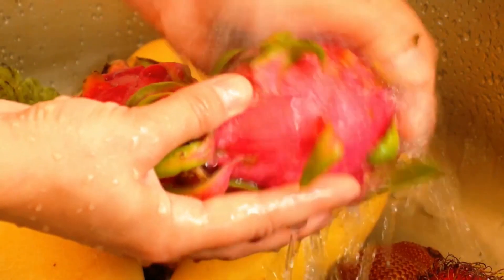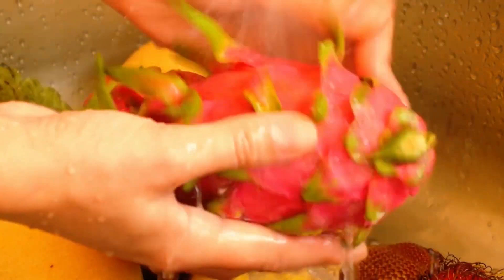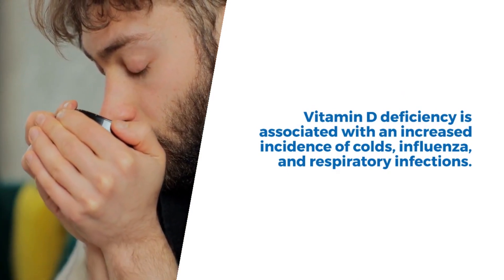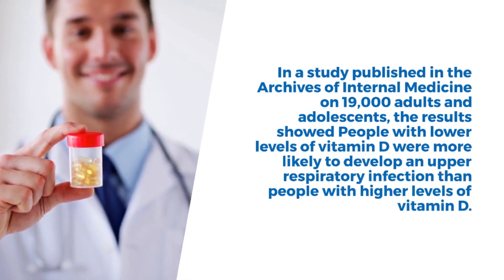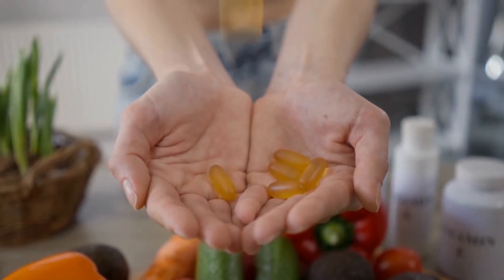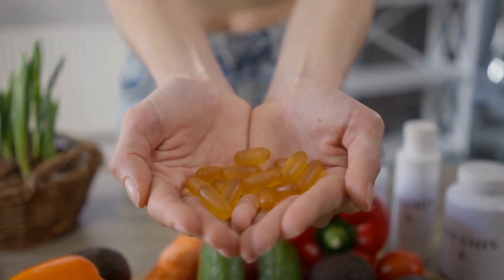Among the common symptoms that may indicate a vitamin D deficiency are recurrent disease and infection. Vitamin D deficiency is associated with an increased incidence of colds, influenza, and respiratory infections. In a study published in the Archives of Internal Medicine on 19,000 adults and adolescents, the results showed people with lower levels of vitamin D were more likely to develop an upper respiratory infection than people with higher levels of vitamin D.